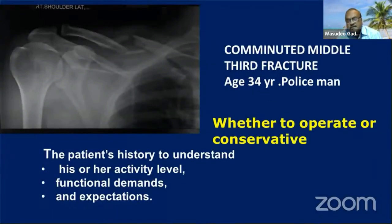In a comminuted fracture, we cannot apply the rule that every fracture should be treated conservatively or operatively. We have to decide whether to operate, considering the patient's occupation — for example, a policeman who wants to return to duty early. Patient history, activity level, functional demands, and expectations are most important. One must discuss with the patient whether surgery or conservative treatment — wearing a cuff, collar, or clavicle brace for a longer time — is preferable.